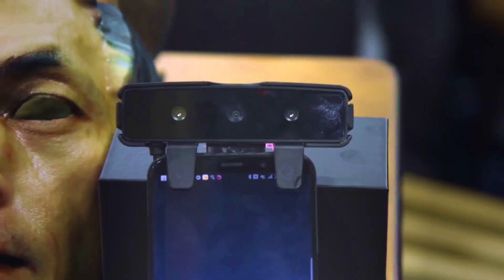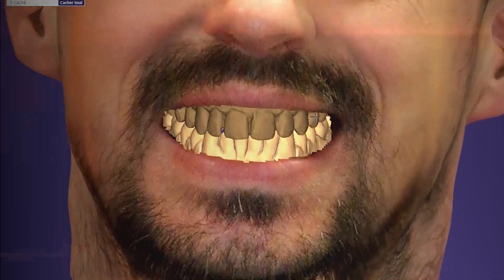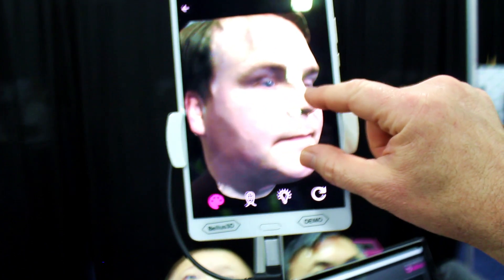Our strongest demand right now is coming in dentistry, which is very interesting, because what happens when you go to a dentist's office and have to get some teeth work done — they'll take a scan of your mouth or a plaster mold of your mouth. What they want to do is use this scanning technology to register the teeth that they scan along with the face, so they can ensure that the smile they create actually matches the face.